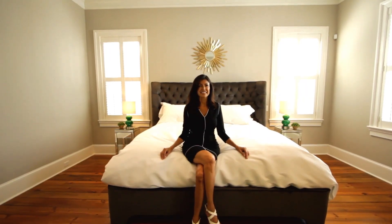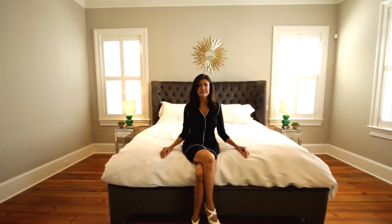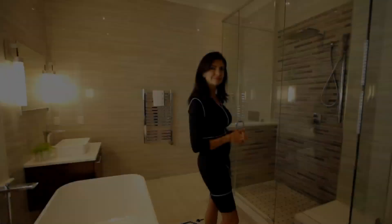Keeping with the design continuity of this house, this master suite is open, airy, bright, with crisp clean lines — just perfect to kick back and relax in. Heaven, I'm in heaven.